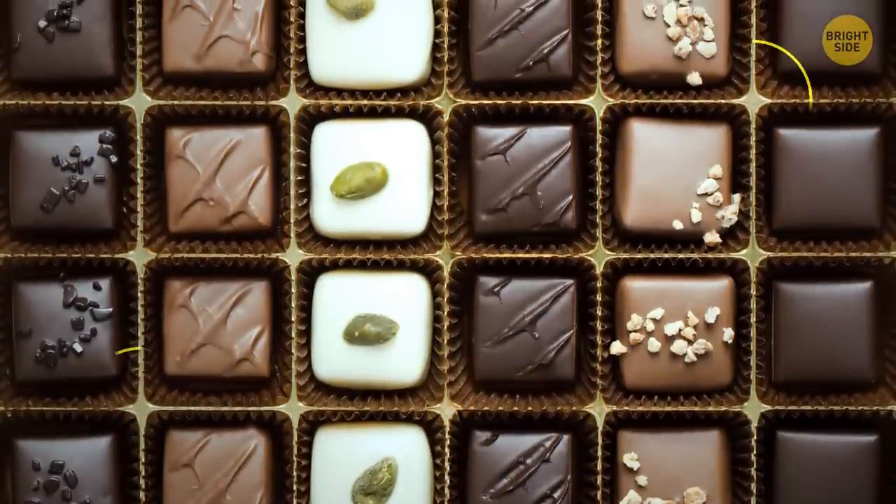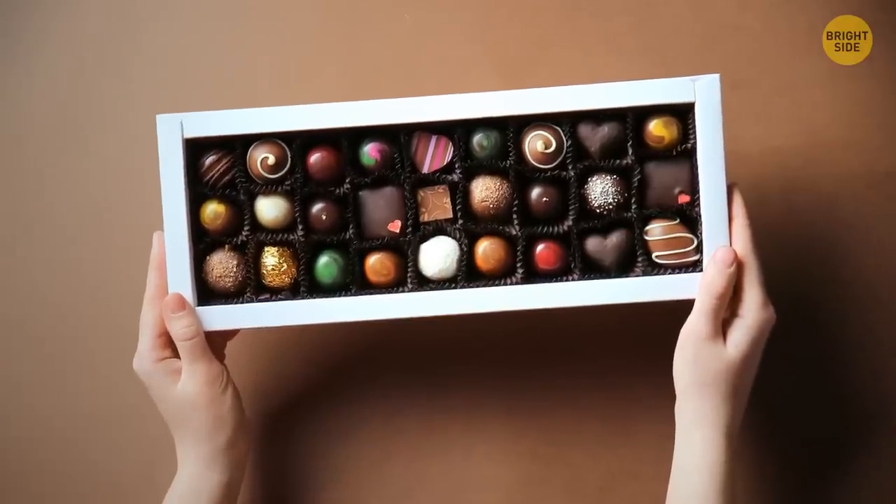Small hollows in a chocolate box are designed for chocolate lovers — press the closest deepening to the chocolate you want to grab, and it'll jump out of the box right into your hand.